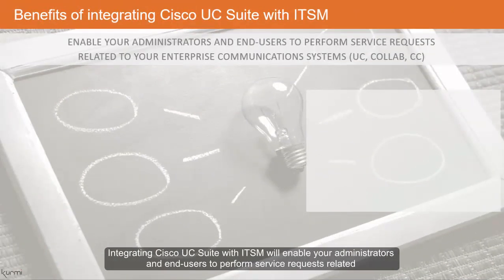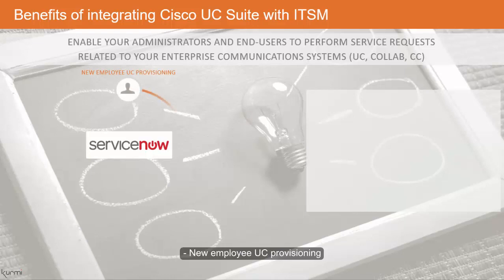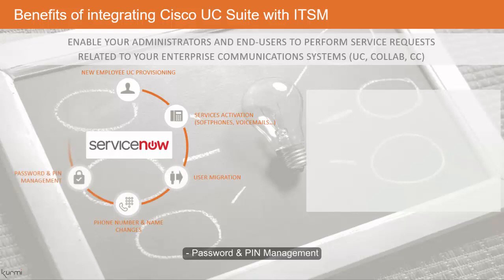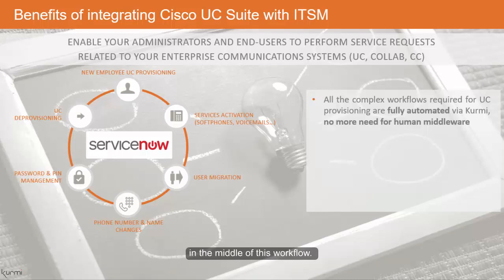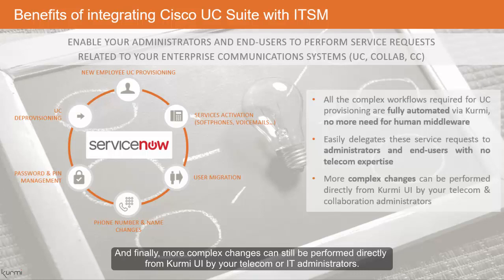Integrating Cisco UC Suite with ITSM will enable your administrators and end users to perform service requests related to your enterprise communication systems such as new employee UC provisioning, services activation, user migration, phone number and name changes, password and pin management, and UC de-provisioning. Thanks to Kermi, all the complex workflows required for UC provisioning are fully automated and no more human intervention is required in the middle of this workflow. You will easily delegate these service requests to administrators and end users with no telecom expertise. And finally, more complex changes can still be performed directly from the Kermi UI by your telecom or IT administrators.